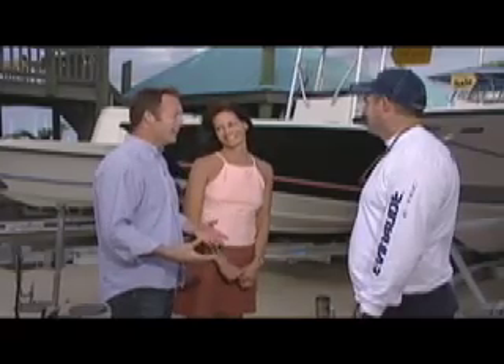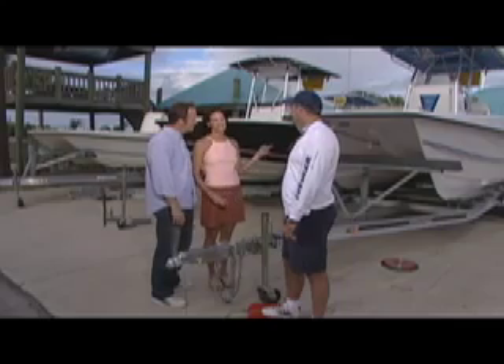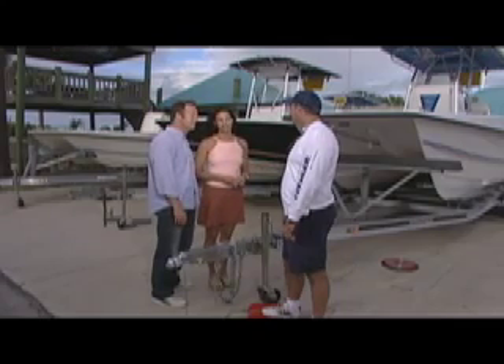We currently own a 19-foot V-hull, and our kids and the dog are getting a little bigger now. We feel like we wanted a bigger boat. We see that you carry several lines of boats, and we currently have a V-hull, but we're possibly interested in a catamaran. Friends of ours up north have one and they've been telling us some pretty interesting things about it, but we've never been on one. What do you know about them?